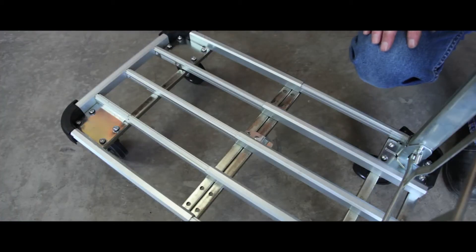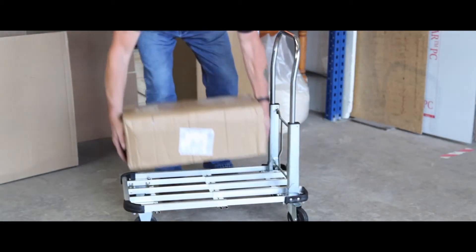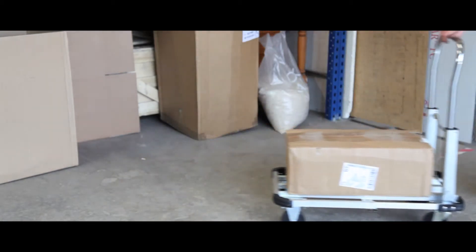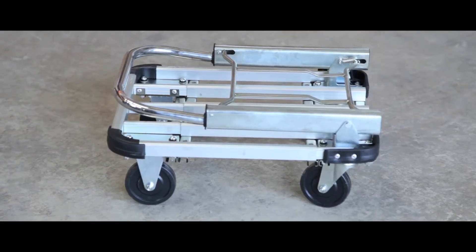With a capacity of 150kg, it is ideal for transporting stock items, catalogues or samples. The platform extends to accommodate larger boxes, whilst the item also folds away quickly and easily for trouble free storage.